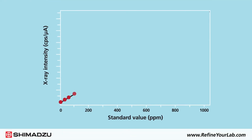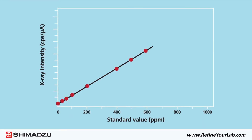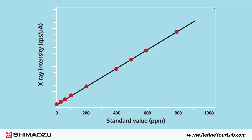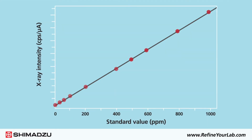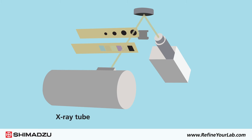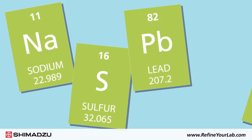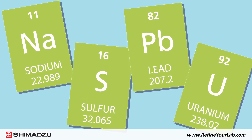Shimadzu's EDX series spectrometers enable fast, precise EDXRF analysis of a wide range of elements in solid and liquid petrochemicals. Each system features an X-ray source, advanced optics with filters to minimize interferences, and a high-performance semiconductor detector, so you can achieve outstanding sensitivity for the majority of elements from sodium to uranium.